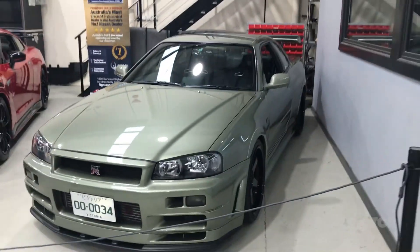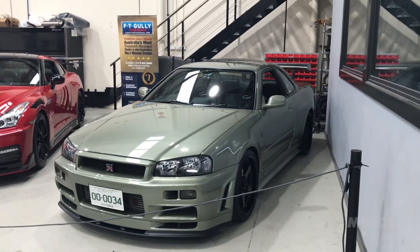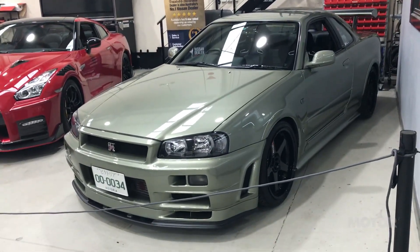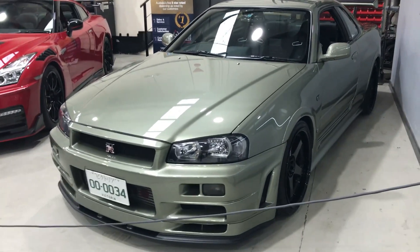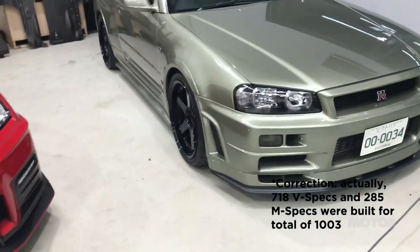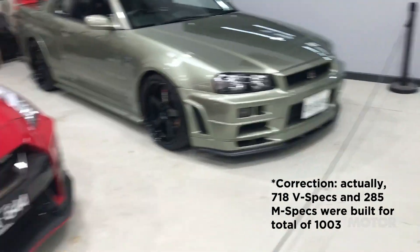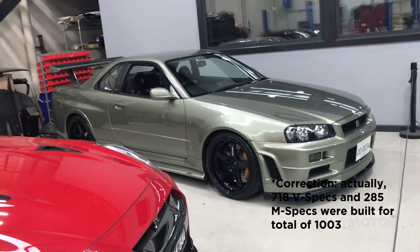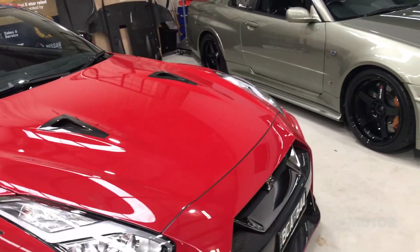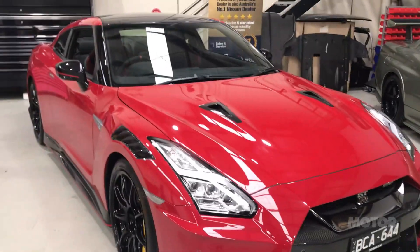This is a very cool car, albeit not quite on the same level as what we've just seen. There are quite a few R34 NUR editions in here — NUR stands for Nürburgring. It was the final iteration of the R34, built in 2002, in this hero colour Millennium Jade. They made 500 V-specs and 250 M-specs; the M were more comfort-oriented with softer suspension. Looking around, I think there are four or so NURs in here, which out of a total build of 750 is pretty remarkable.